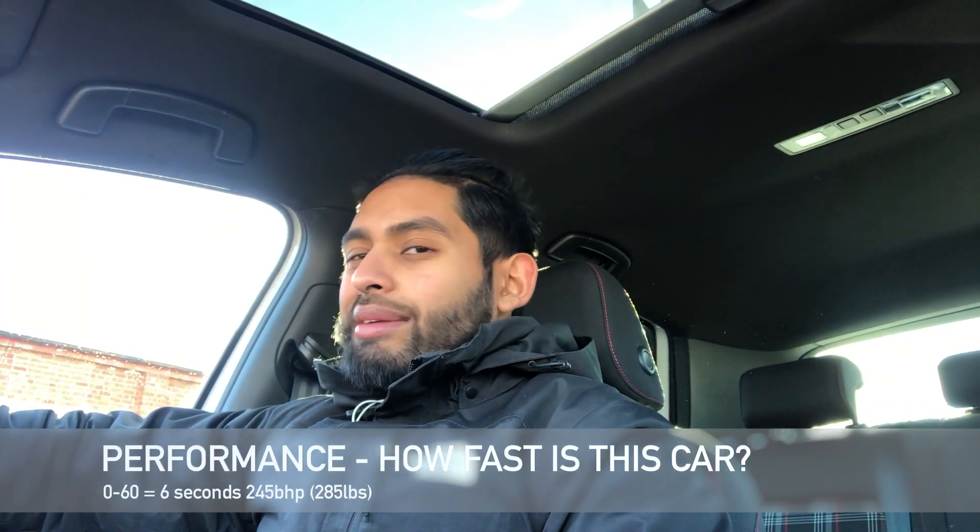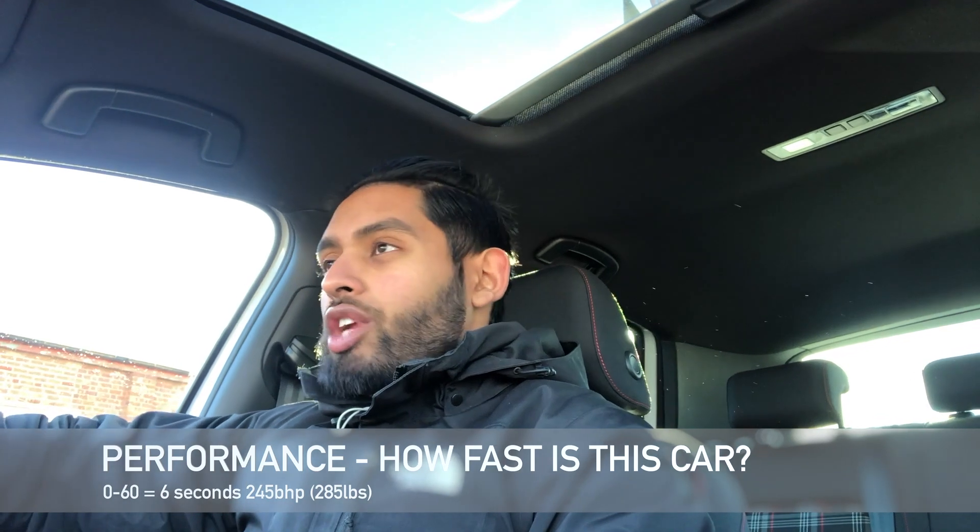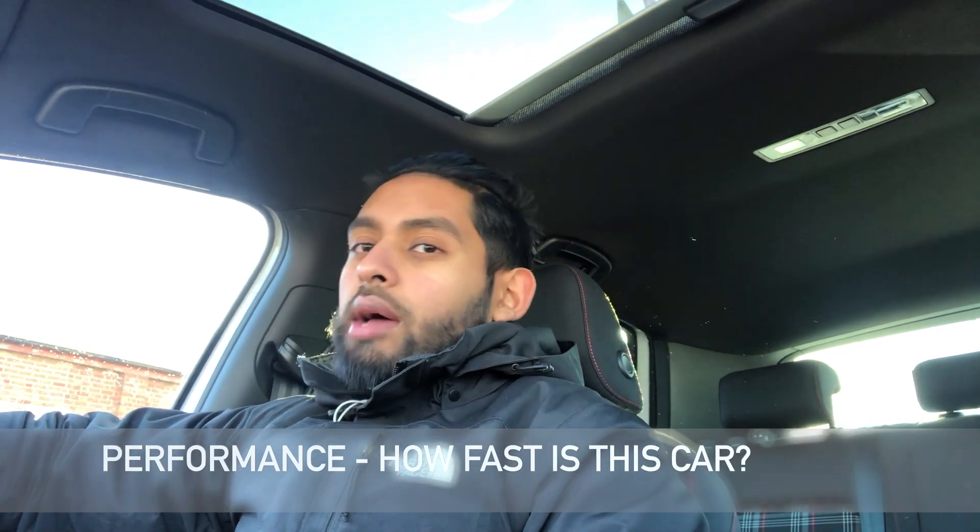In this part of the video I thought I'd talk about a few things in regards to the car. Firstly, performance: this car does 0-60 in about 6.1–6.2 seconds, it's got about 285 pounds of torque, and BHP wise is approximately 245 — all figures are approximate because I don't have any dyno figures to really prove the point. The price of the car starts from £25,000, and obviously depending on spec the price changes accordingly.